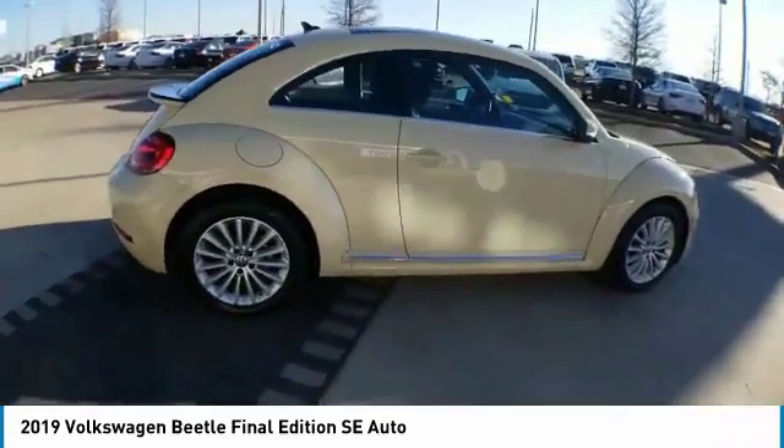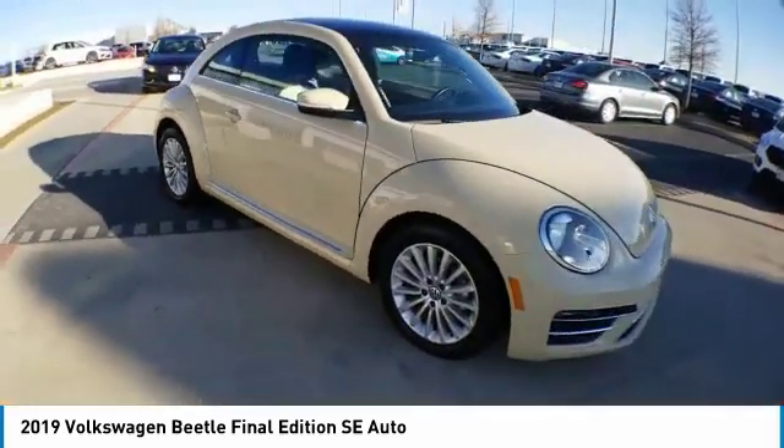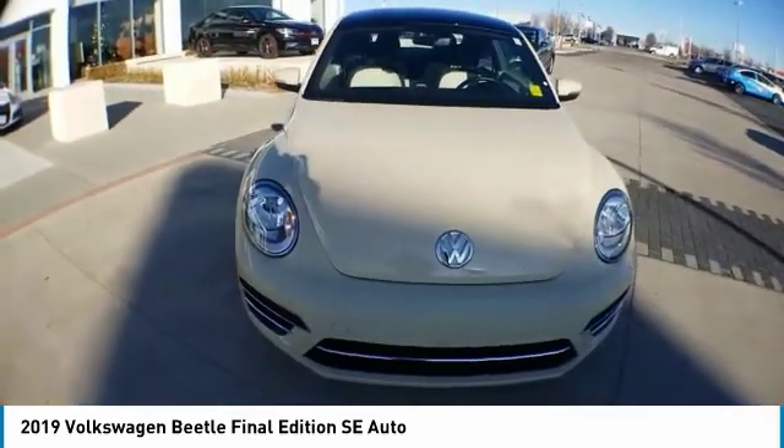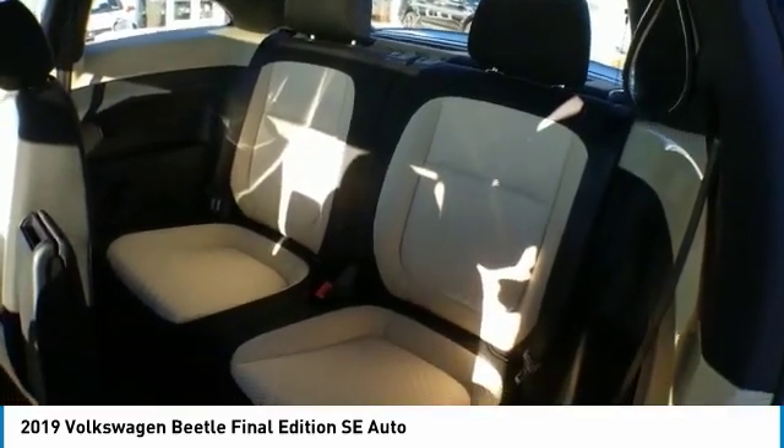The Volkswagen Beetle is among the top 10 best-selling nameplates of all time, ranking right up there with the Ford Model T in terms of numbers sold. The design of Volkswagen's Beetle captures the essence of the original bug. This vehicle has less than 10,000 miles. If you like it online, you'll love it in your driveway. Take it for a spin today.